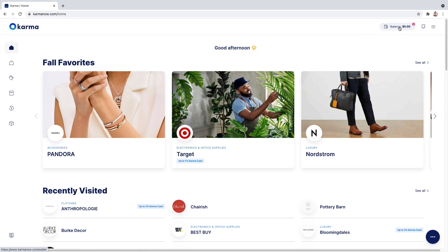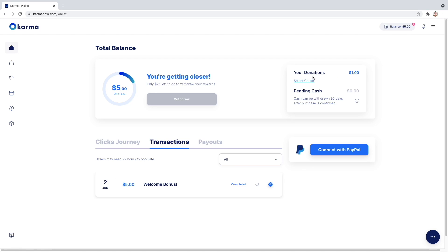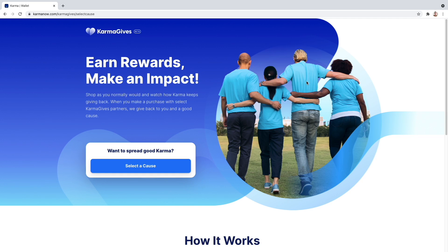Also when you shop from select retail partners, Karma gives cash back to you and to a good cause. If you are interested in checking out Karma, make sure you go ahead and check my description box, download that link, and start saving money and shopping smarter.